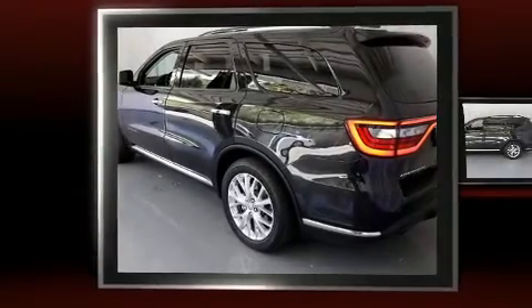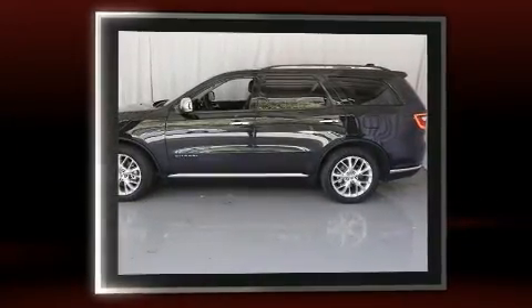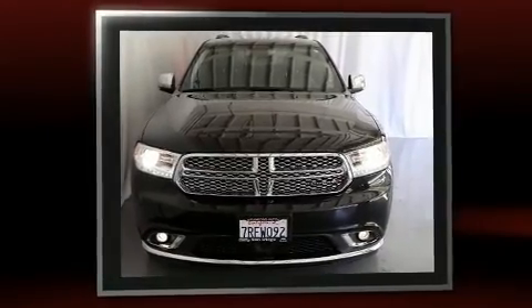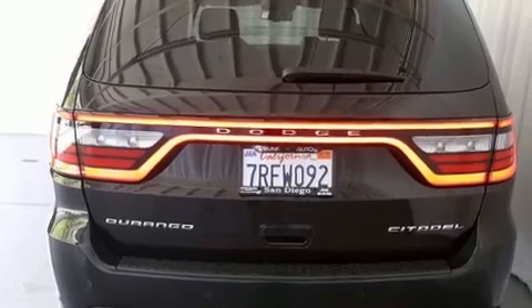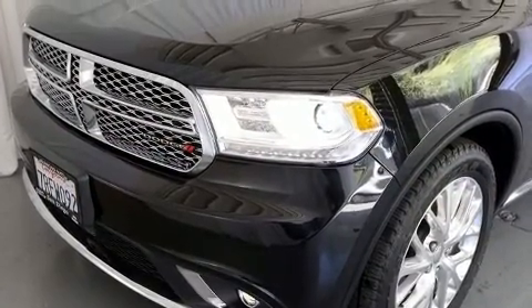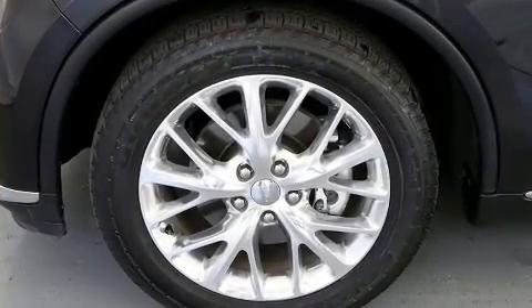The 2015 Dodge Durango features an automatic transmission, rear-wheel drive, and a refined six-cylinder engine. Dodge prioritized practicality, efficiency, and style by including front and rear reading lights, a built-in garage door transmitter, a power liftgate, and power seats. Features such as automatic climate control and leather upholstery prove that economical transportation does not need to be sparsely equipped.